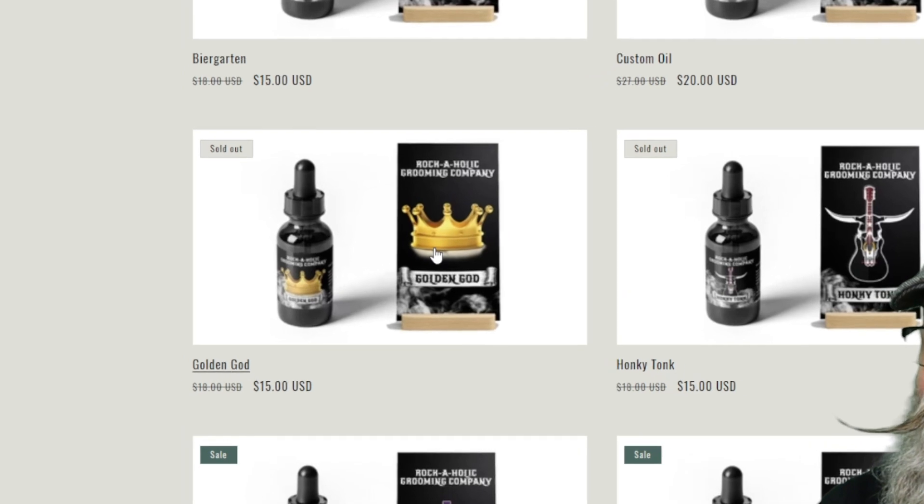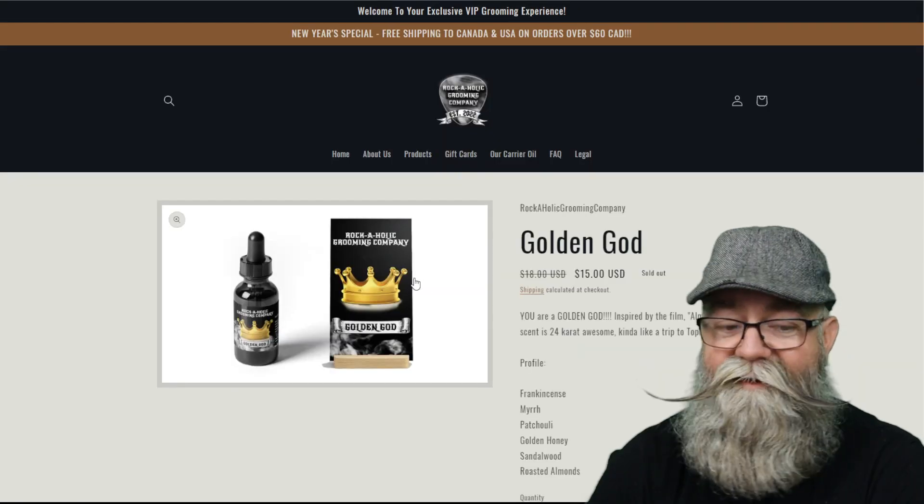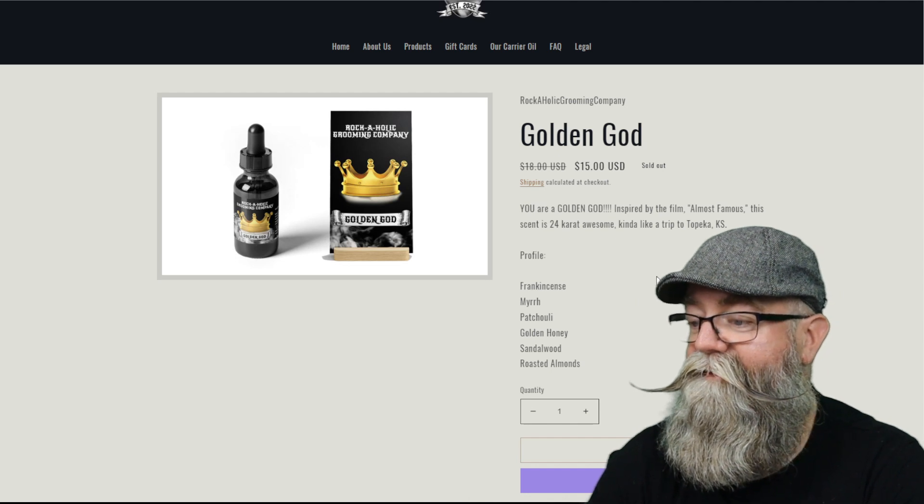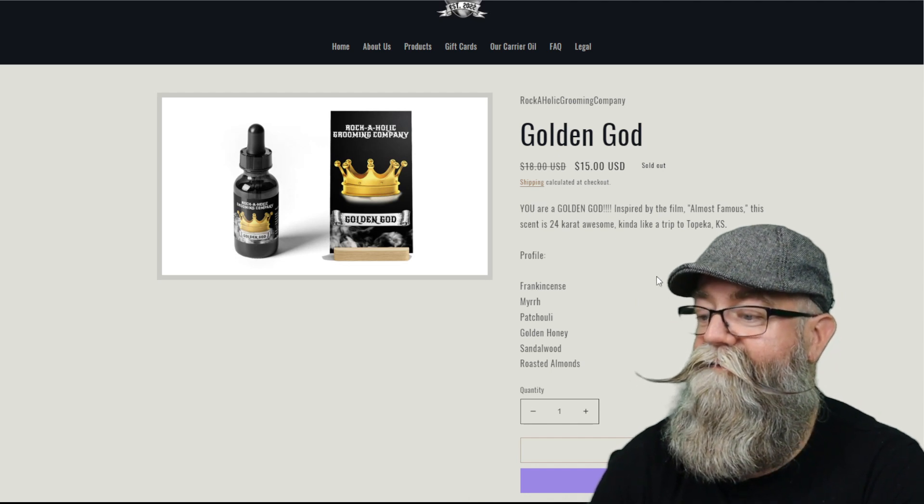Now let's talk about the one both me and Carlos actually liked the best out of all three, and that is Golden God. The scent profile is frankincense, myrrh, chili, golden honey, sandalwood, and roasted almond.